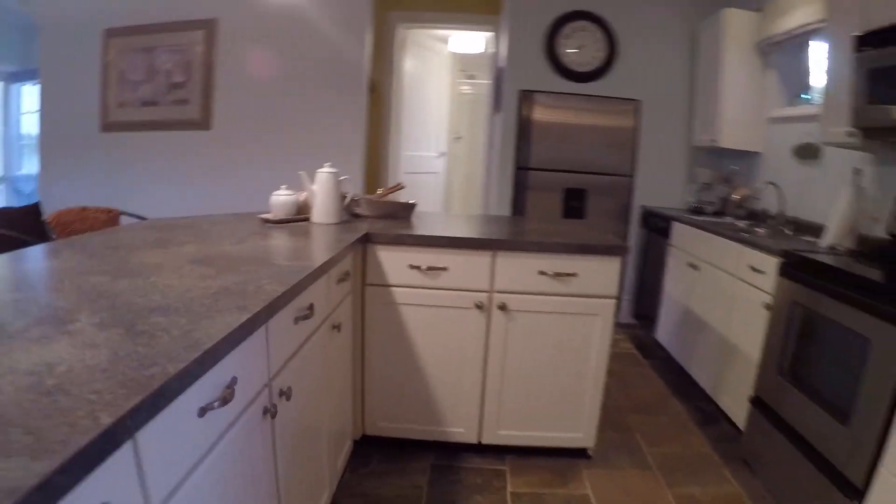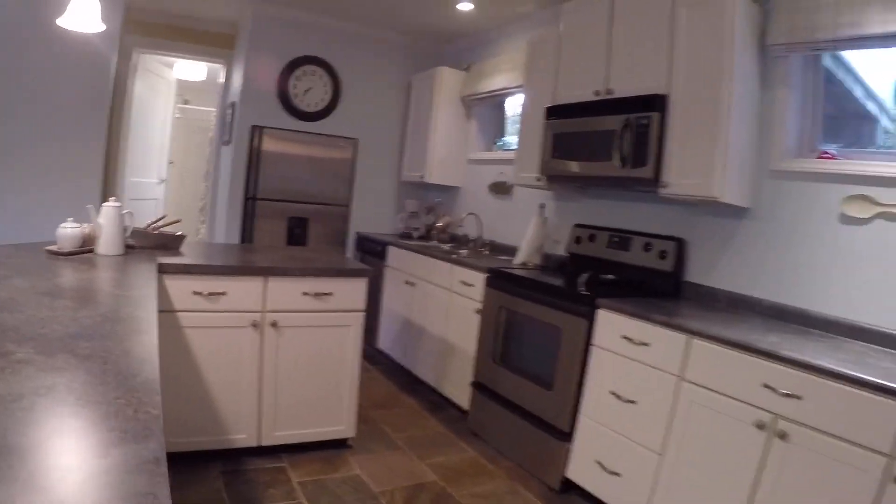There's lots of cabinet space. There's an island and bar right in the middle with electricity in that as well. Another nice window, and lots of natural light in this home.